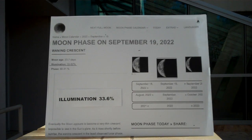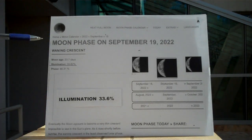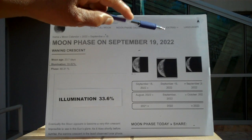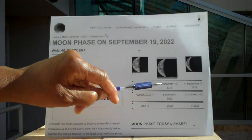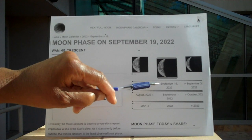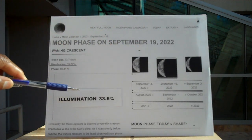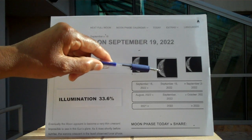Let me explain. This is the moon — phases of the moon. September 19th, 2022. This is considered a waning crescent moon on September 19th, 2022, at illumination 33.6%. It's illuminated at 33.6%.